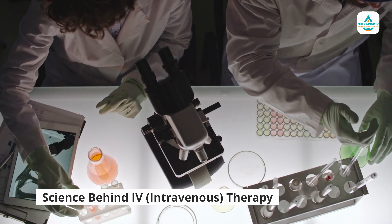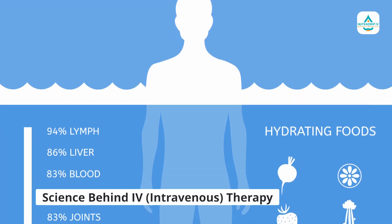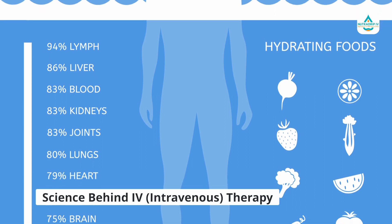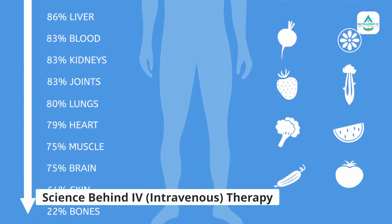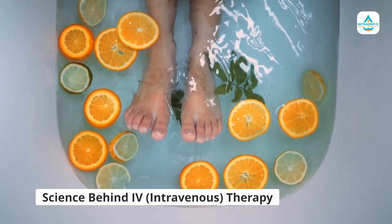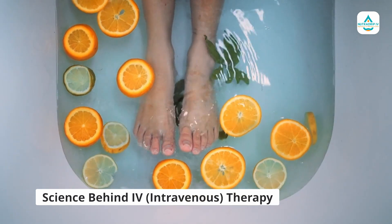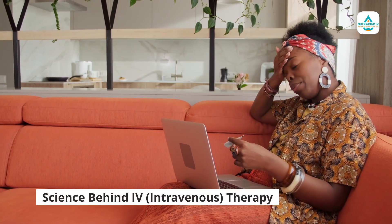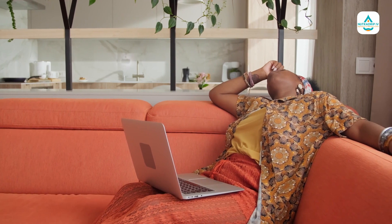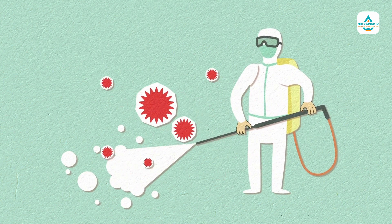Now let's discuss the science behind this therapy. Our bodies are made up of approximately 60 percent water, and even a small drop in hydration levels can lead to fatigue, headaches, and poor cognitive function. IV hydration therapy can provide the necessary fluids and nutrients to keep your body functioning at optimal levels. Additionally, this therapy can help with various health conditions such as migraines, chronic fatigue, and hangovers.